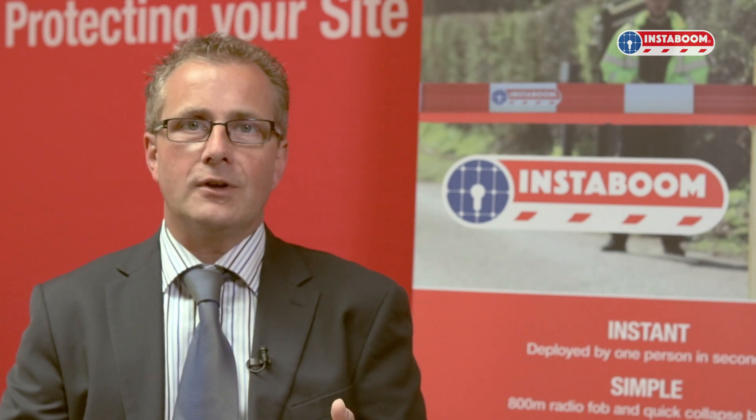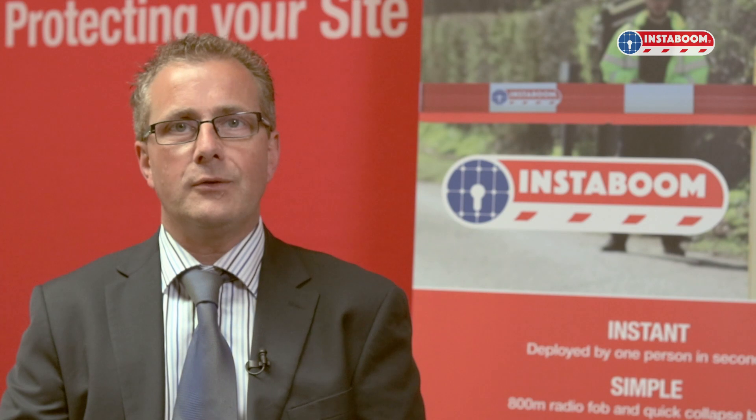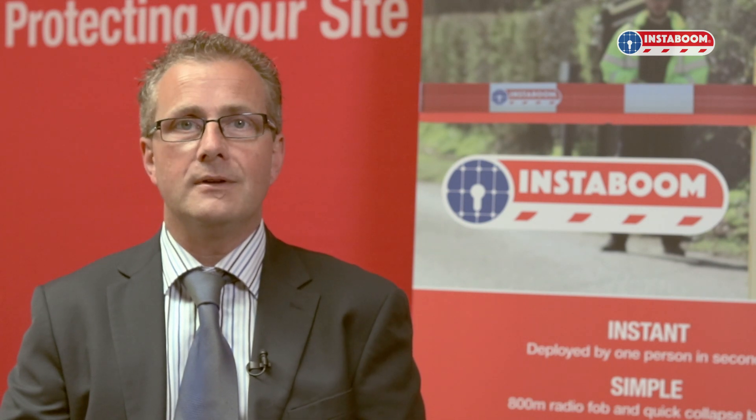Instaboom provides the answer — preventing incursions, preventing overhead strikes. Find out how Instaboom could cut your PVM budget, protect your staff and save carbon. Visit Instaboom.